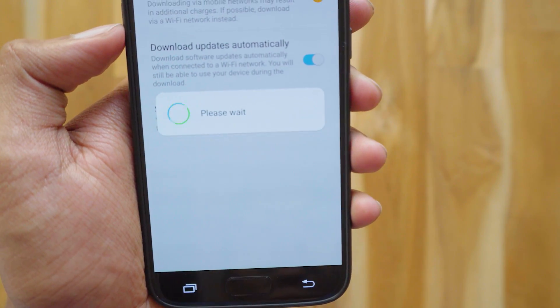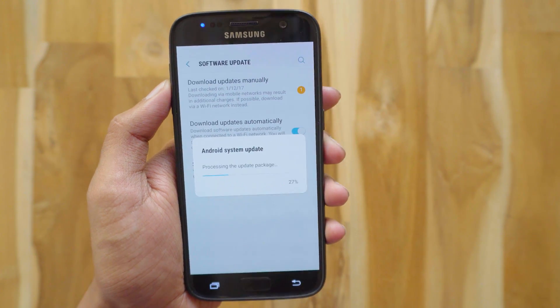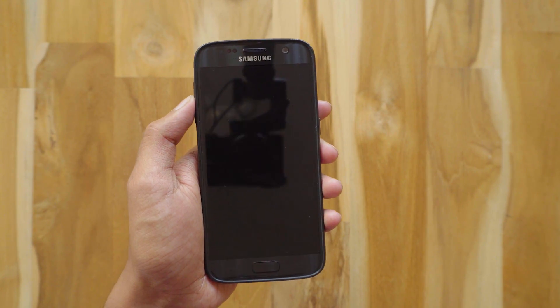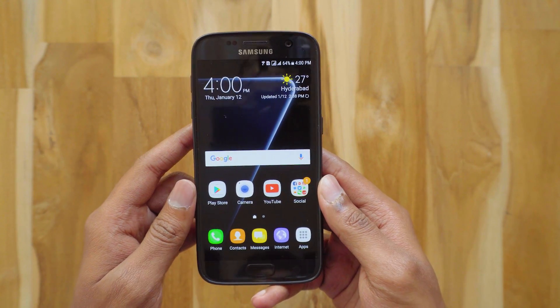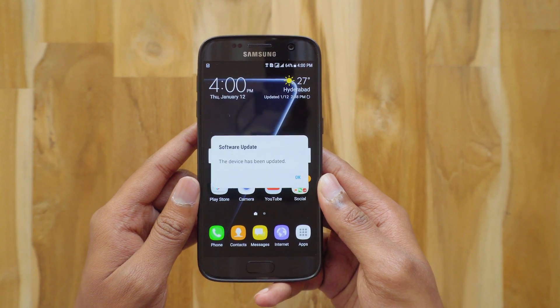It's automatically installing the update — this will take some time, so sit back and relax. It'll take around 10 to 15 minutes. I'll be right back once it has been installed. Okay guys, I'm back. The update has been installed — it took around 15 minutes for the installation and boot up. Let's see if anything has changed in this update.